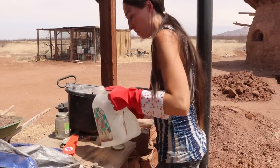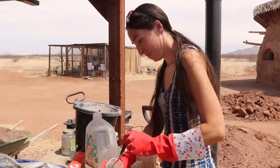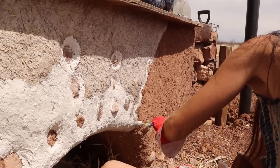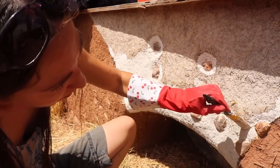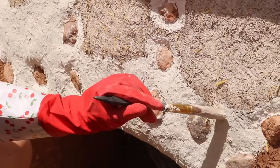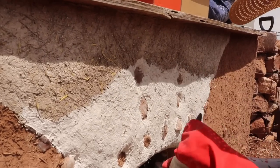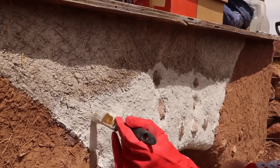It's best to apply a lime wash right over freshly applied lime plaster — before it fully cures and hardens. That way the same chemical process happening in the lime wash occurs along with the chemical process in the lime plaster, which helps make it more of a cohesive unit. It's kind of hard painting on such a rough surface, but it's coming along nicely.